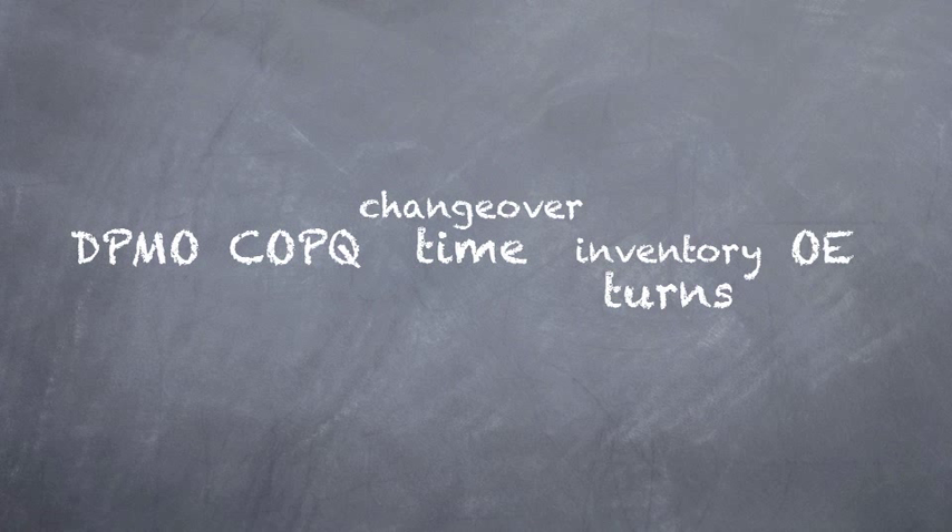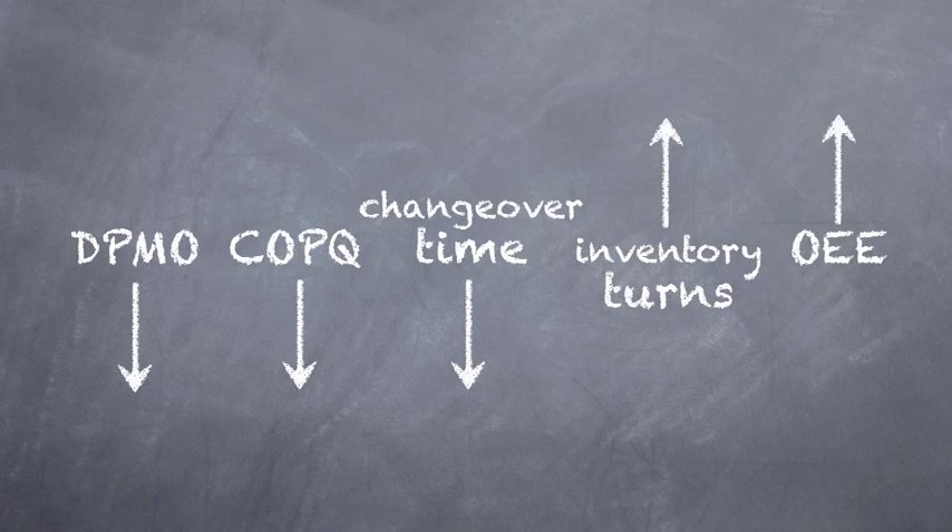Most post-installation metrics as compared to pre-installation metrics are all headed in the right direction. To better understand the advanced capabilities of the equipment, our metrics continue to improve further.